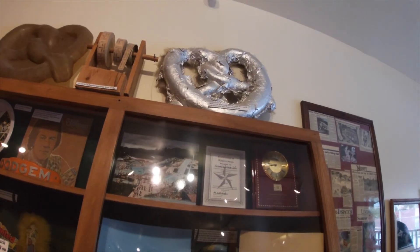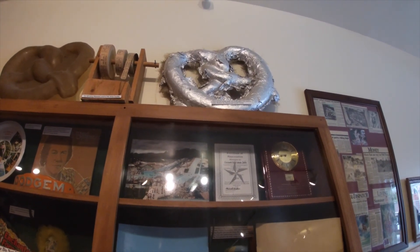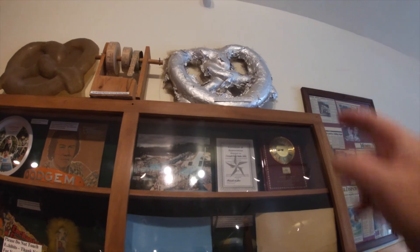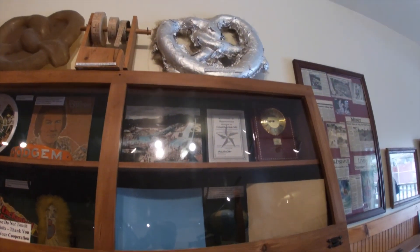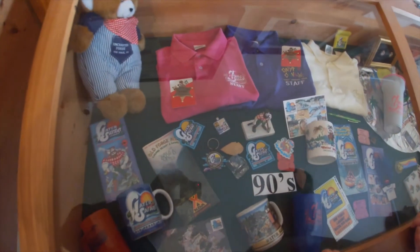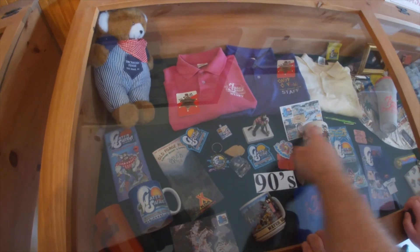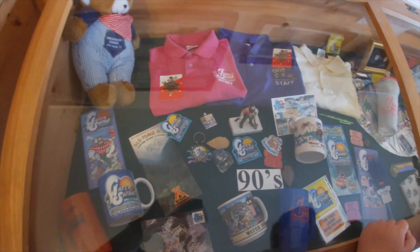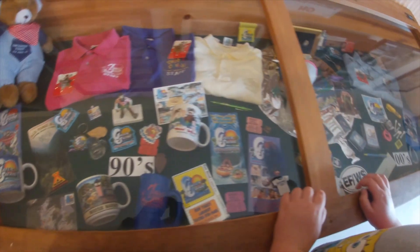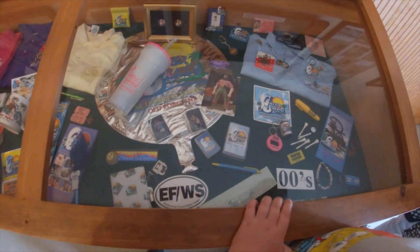Pretzel molds made out of fiberglass were used to make shutters for Hansel and Gretel's house. See that? That's a mold to make the pretzel for Hansel and Gretel's house. There's stuff from the 90s. We got some mugs. Paul Bunyan figurine there. We got pins - I have to get some pins today.